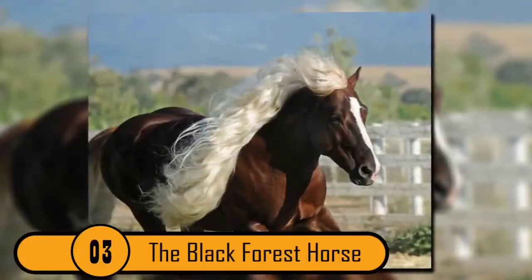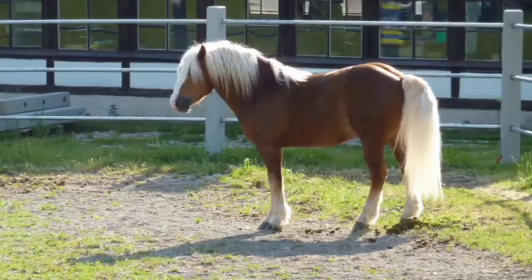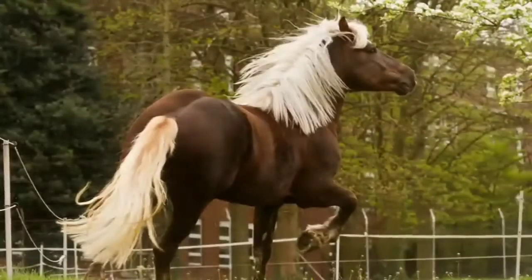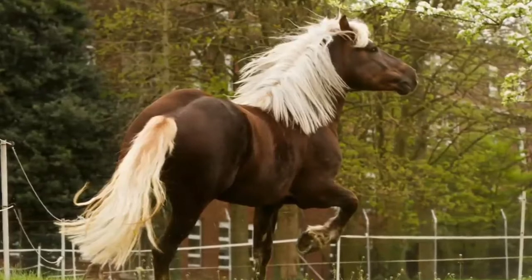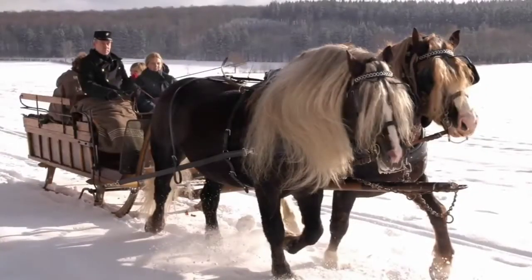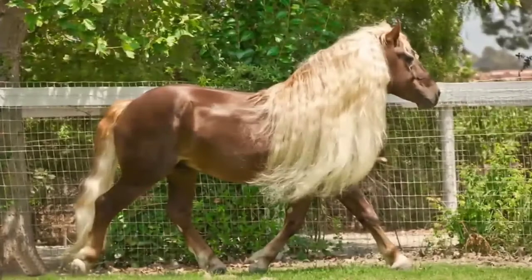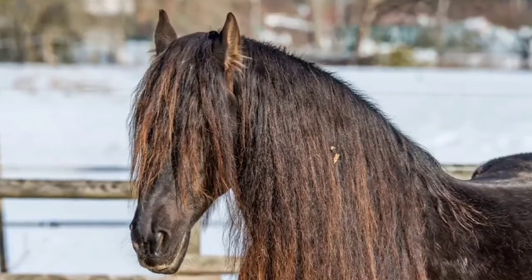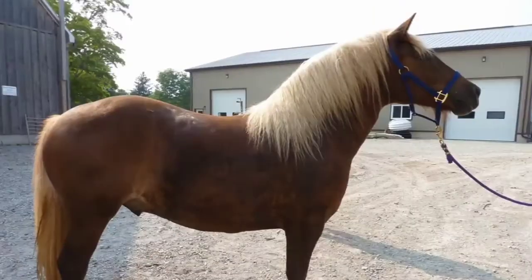Number 3: The Black Forest Horse. This horse is bred exclusively in the Black Forest region of southern Germany. The breed goes back 600 years, however they're close to becoming endangered — there are currently only about 750 of these horses left. What makes this horse so unique is the mane: it's very long and very thick, and it almost looks like these horses have a full head of human hair instead of a mane. Because of their gentle, graceful stride, they are most commonly used to pull carriages.